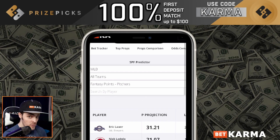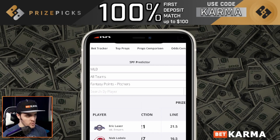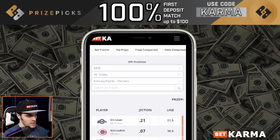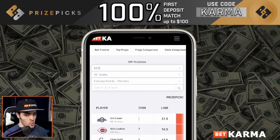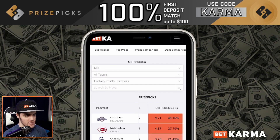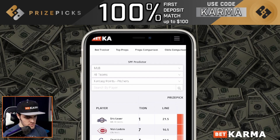For this video, now that we have fantasy points up, I'm going to include one of those. Let's look at Eric Lauer. He has a 31.21 projection for Price Picks. His line right now is 21.5. That is a 9.71 difference, which is a 45.16% percentage difference. So we're going to be locking in Eric over 21.5 fantasy points.